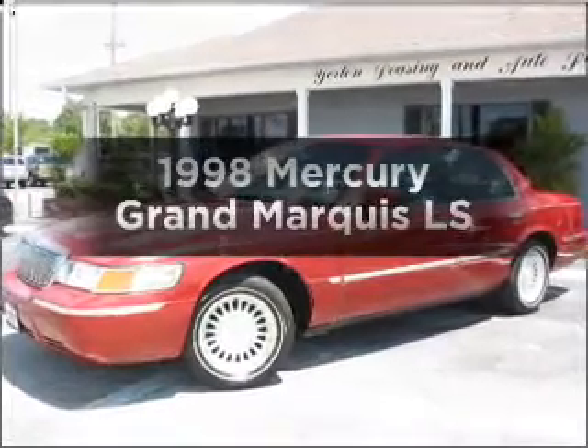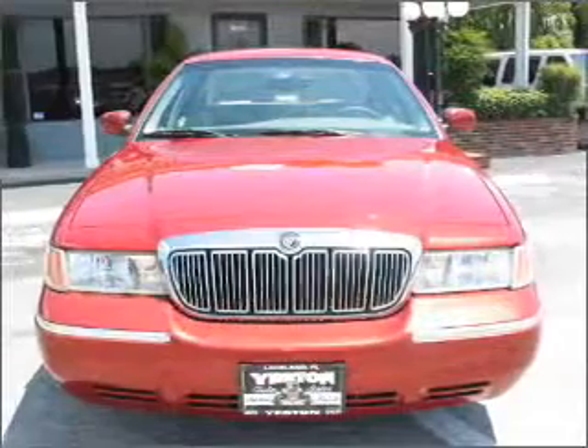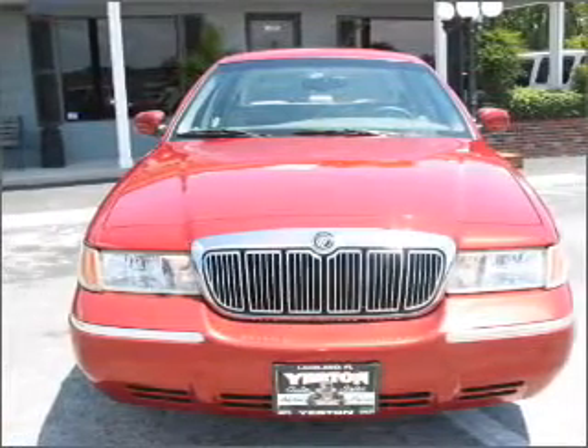Everything you need under one roof with this great vehicle. With a powerful 8-cylinder engine that responds smoothly to its automatic transmission.